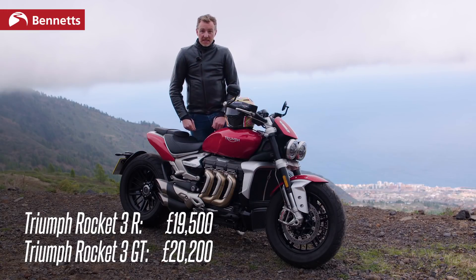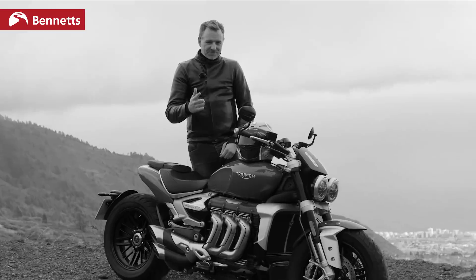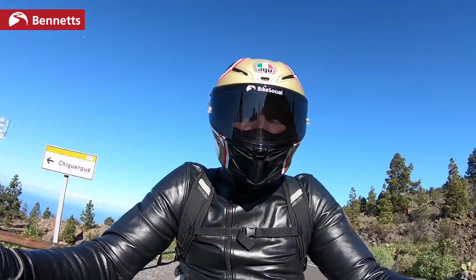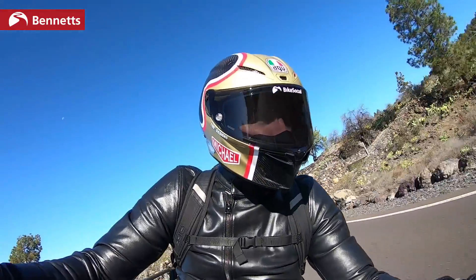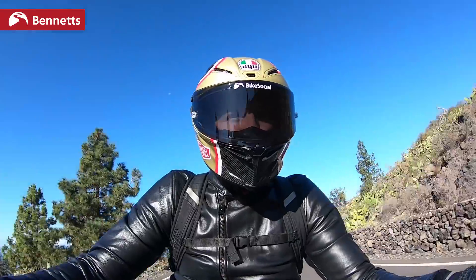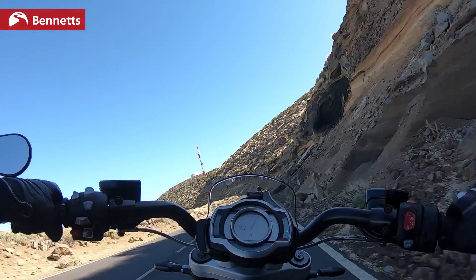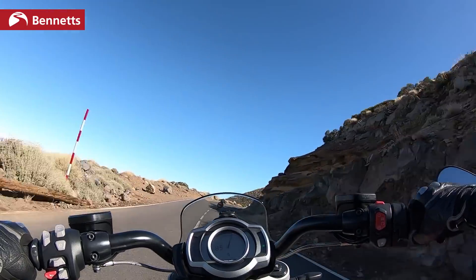Let's join me on the road to see how it looks from my point of view. Welcome on board the Triumph Rocket 3. Of the two models, the R and the GT, I am on the GT — you can tell because of the colour and because of this more touring-style handlebar setup.